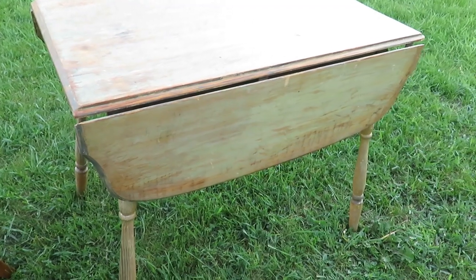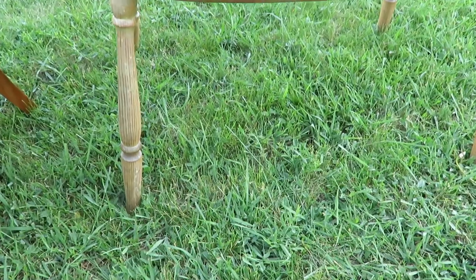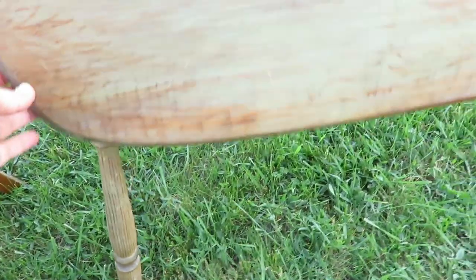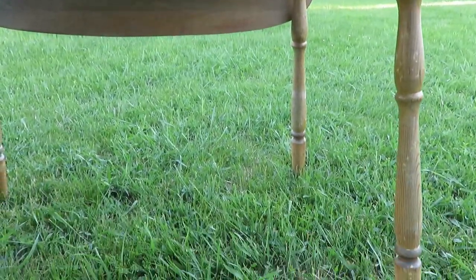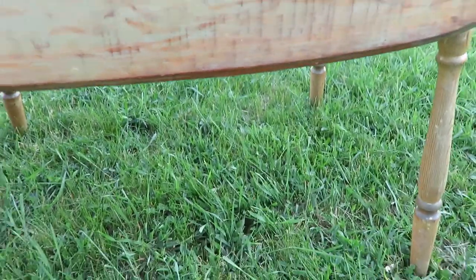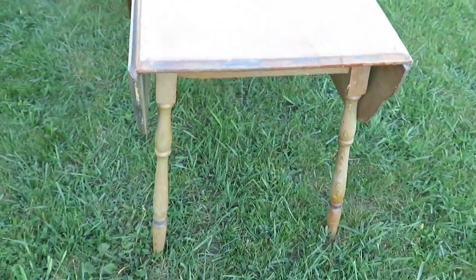Another piece that I left out was this really antique table. The person I bought it from off Facebook Marketplace said it was her great grandmother's — it's a drop leaf table. It is worn a little bit and has like some blue tinting to it, but I think that will be so adorable in this little space and won't take up a lot of room, which is what I need in a small space.